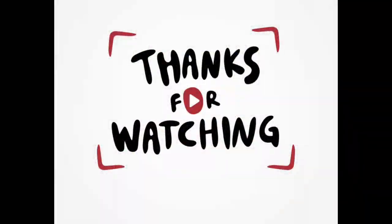Appreciate you guys watching another episode with me. I'll see you in the next episode.